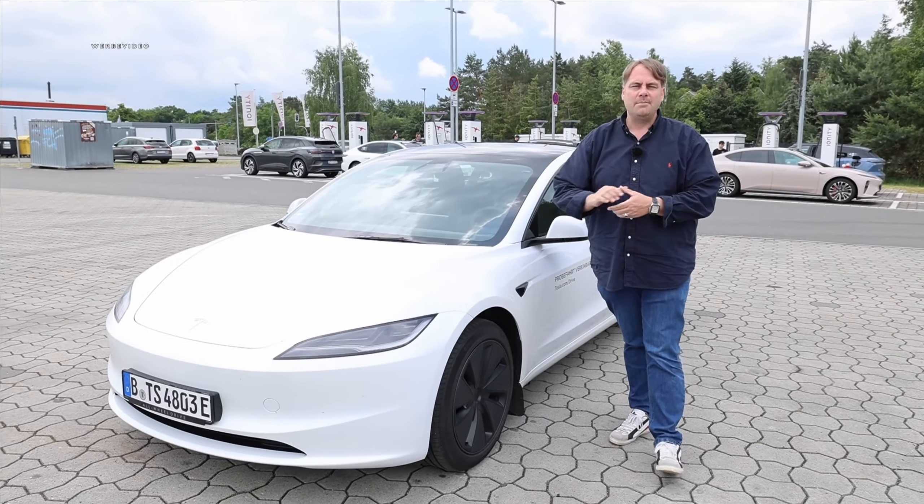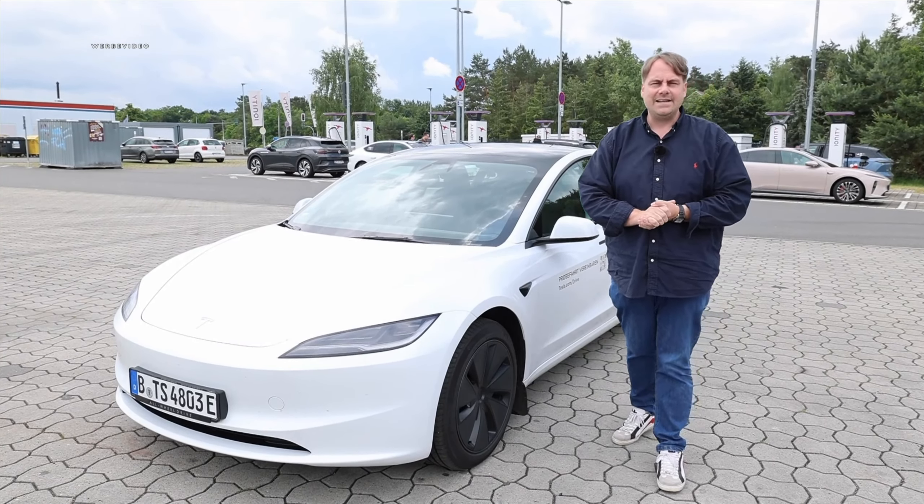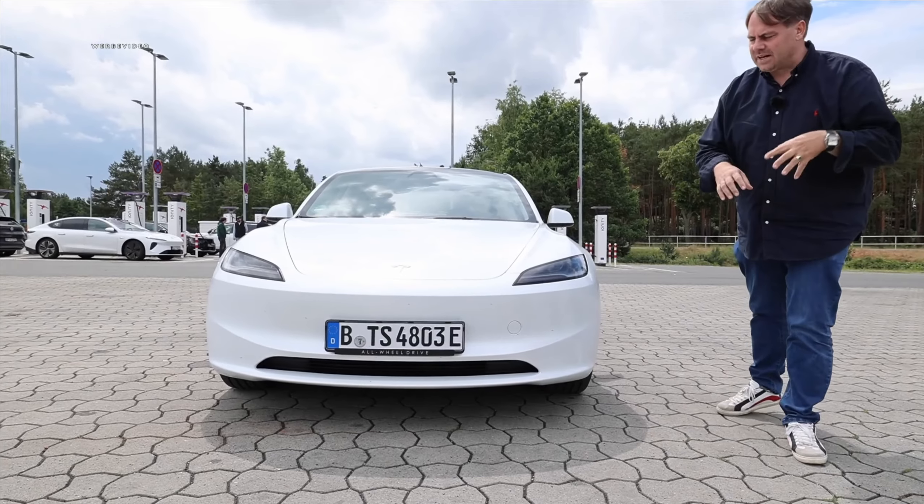Before we start, please check if you're part of the tri-electric community. If not, please support us with a subscription, and then you won't miss the second part. Let's kick off with the brand new Tesla Model 3 Highland. As always, we'll start from the outside, starting from the front.